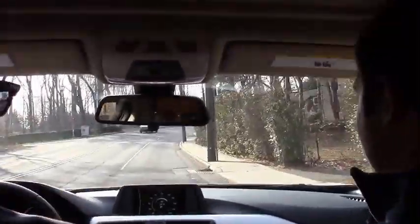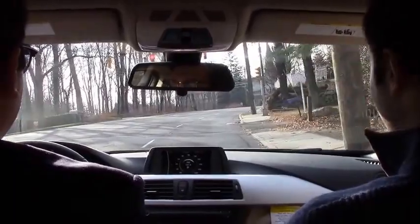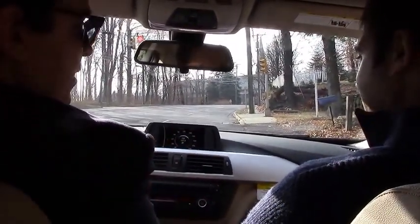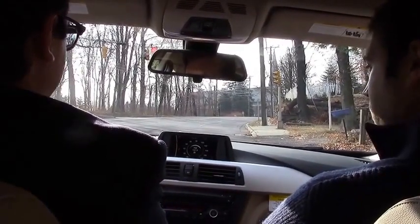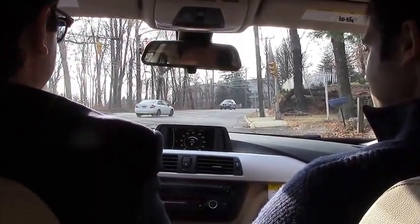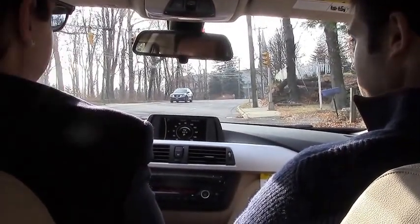I feel like I'm gliding right now. You have nice smooth acceleration and incredible fuel economy for a car like this. What's the MPG? You're going to get 22 around town and 34 on the highway. That is remarkable — 34. It really is amazing, especially for a BMW with all-wheel drive. It's quite a feat from BMW's engineering team.